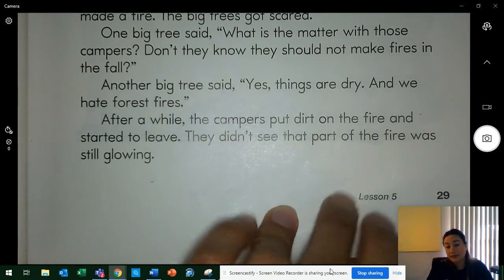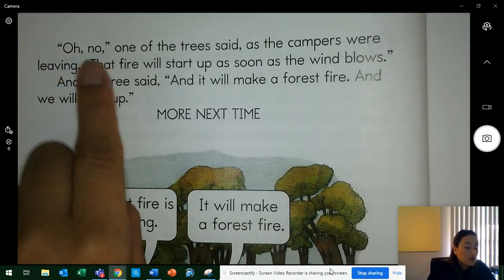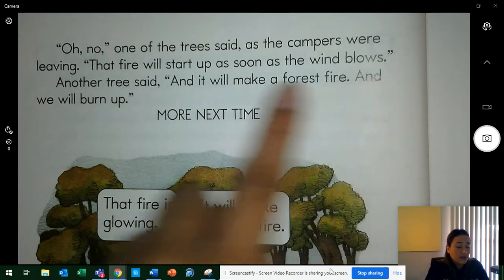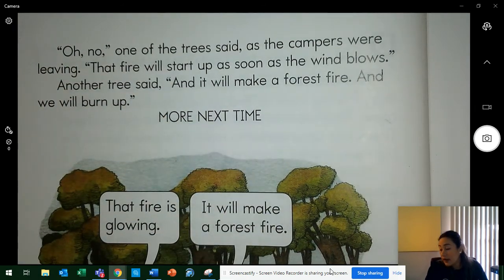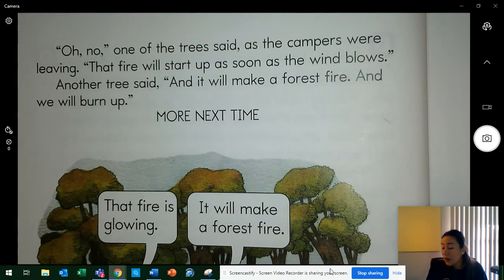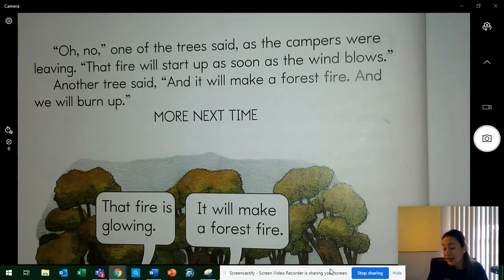One tree said that things were dry in the forest, meaning the forest would burn easily. 'Oh no,' one of the trees said, 'that fire will start up as soon as the wind blows.' Another tree said, 'And it will make a forest fire, and we will burn up.' What could make the fire start up? Yes, wind. What would the fire turn into? A forest fire. What would happen to all the forest trees? Yes, they would burn up.